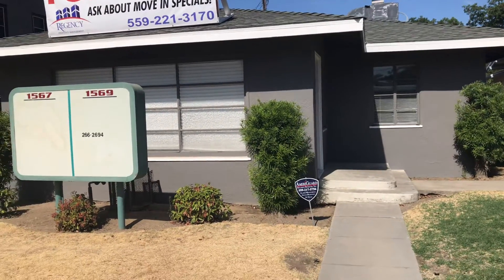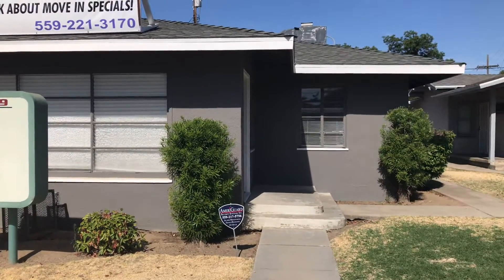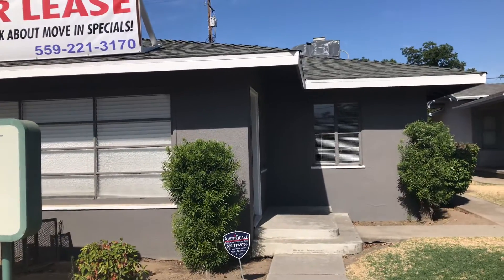Hey there, how are you guys doing this morning? So I thought what I would do in this video is talk about the office, but more importantly what is still to be done.